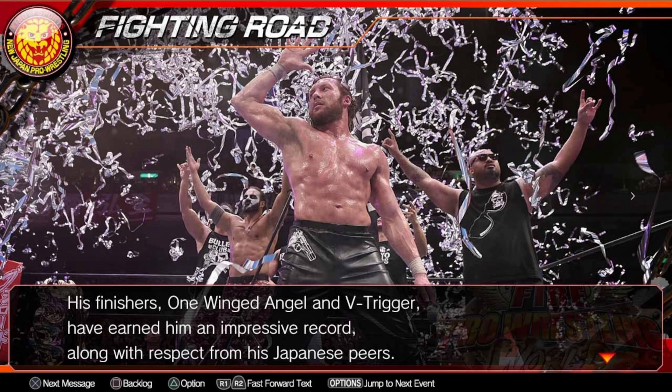If you're a fan of old school 2D wrestling games, this is the ultimate game for you. And if you're a fan of wrestling and willing to overlook the 2D graphics, there's a lot of good fun to be had in this series.